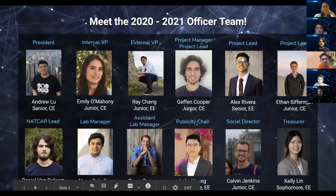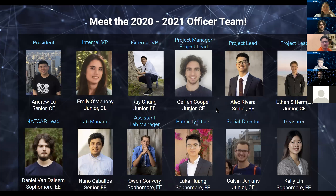I'm Nano, a fourth year EE and the lab manager — my camera's off right now. Owen is my assistant lab manager and he's not here. I'm Luke, a second year electrical engineering major and the publicity chair. I'm Calvin, a third year CE and the social director. I'm Kelly, a second year EE major and the treasurer. Andrew Lu, our president, unfortunately could not make it today but he's here in spirit.